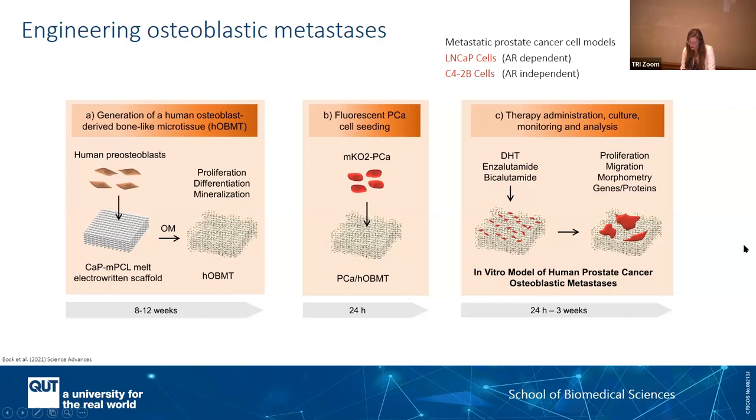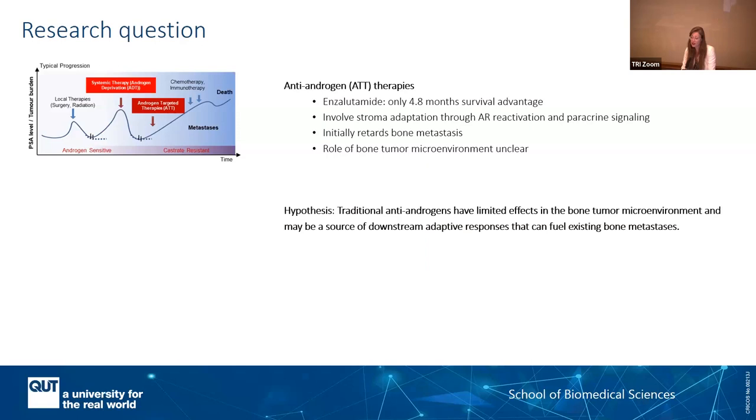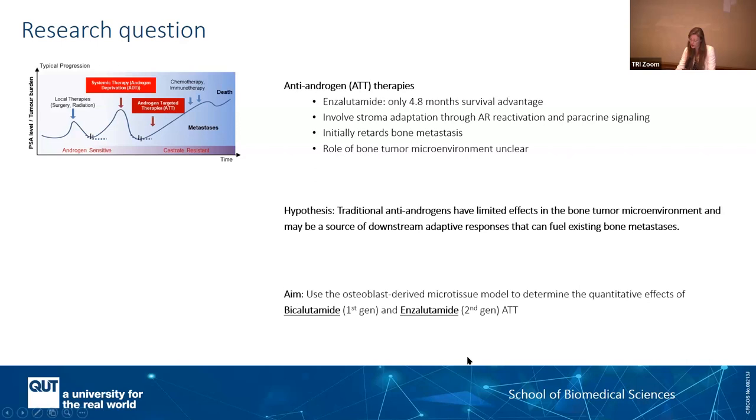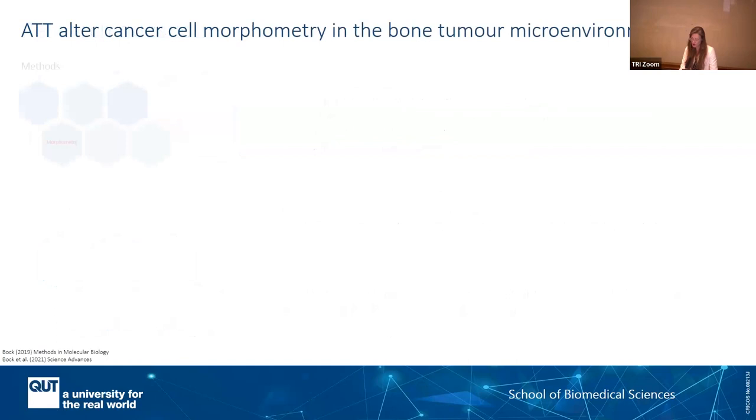This is an example of the question we ask. Androgen-targeted therapies and especially enzalutamide are very heavily used in the clinic, and more and more studies are showing how it retards the disease and bone metastasis. However, the role of enzalutamide in the bone tumour microenvironment was quite unclear. We hypothesized that they have limited effects and therefore can even be a source of downstream adaptive responses that can fuel existing metastasis. We used our model to test qualitatively and quantitatively the effect of those drugs, and we had to develop new methods as well, because working in 3D presents many different challenges.